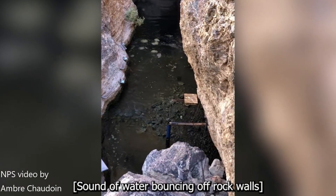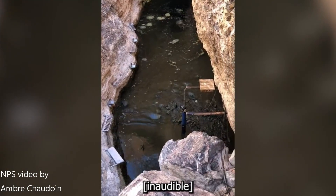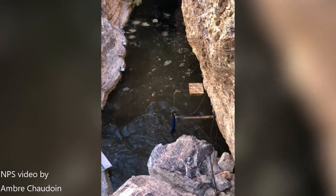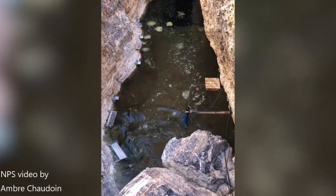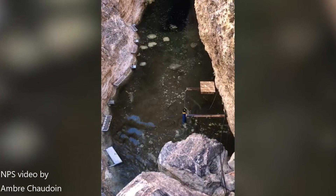One of the most interesting and spooky aspects of Devil's Hole is that distant earthquakes many thousands of miles away can trigger the water to slosh back and forth with waves as high as anywhere from 1 to 4 meters, or 3 to 15 feet.